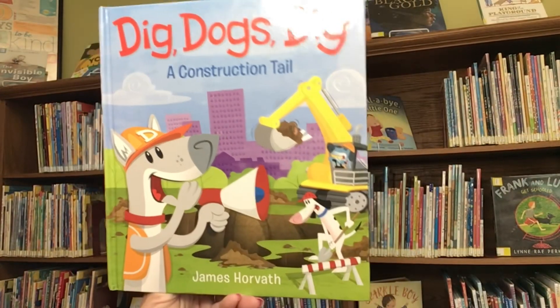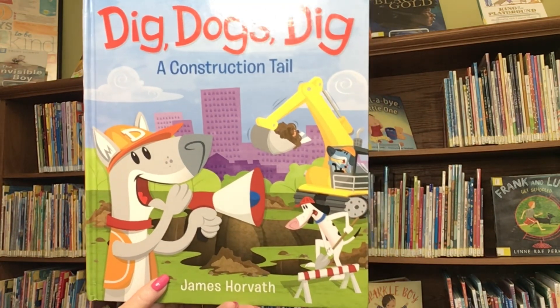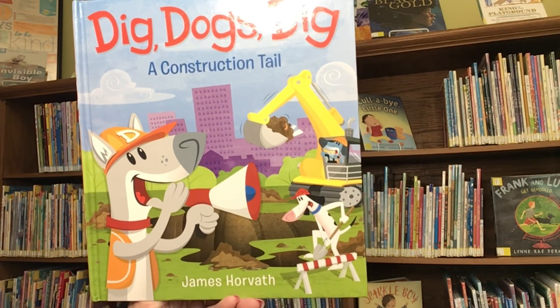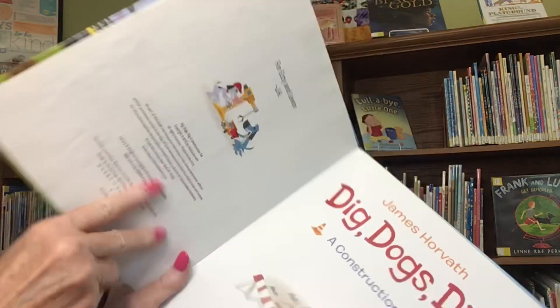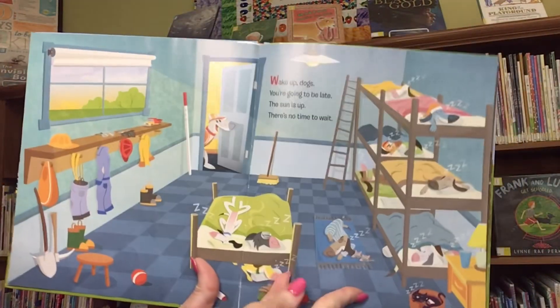Peek-a-boo! Peek-a-peek-a-peek-a! Construction site with an all dog crew. They got a big job to do. The title is Dig Dogs Dig, A Construction Tale. This book was written and illustrated by James Horvath and published by HarperCollins. Dig Dogs Dig. Here we go.